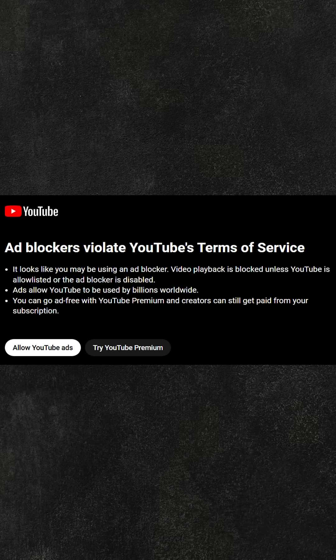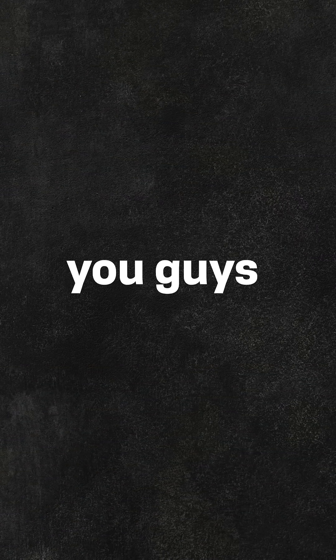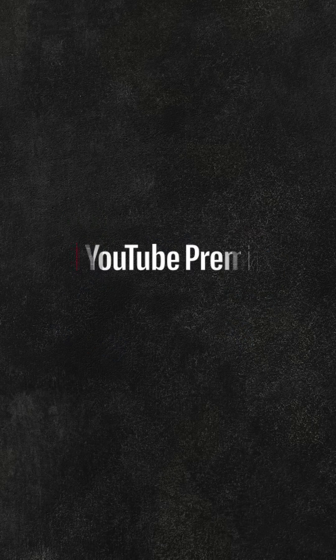You are watching YouTube and see this. Google is running a campaign to disable ad blockers, so you will need to subscribe to YouTube Premium.